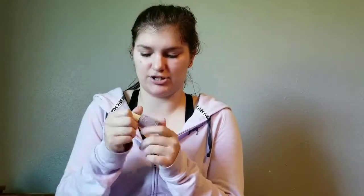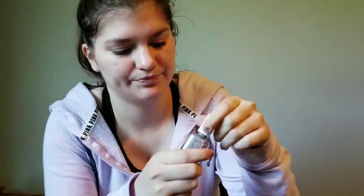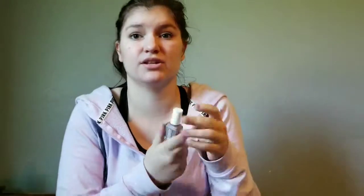I have the Essie Nail Lacquer in the shade Chinchilla on my nails right now — though I need to repaint them. It's like a gray-toned purple, a light purple. It fits me perfectly since I'm always cold. I think it's super pretty and I absolutely love wearing it.